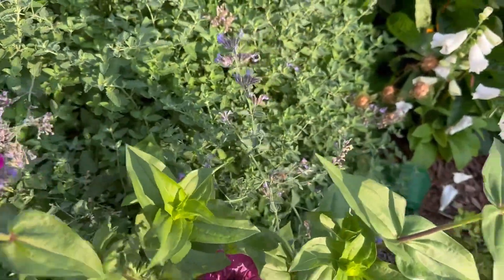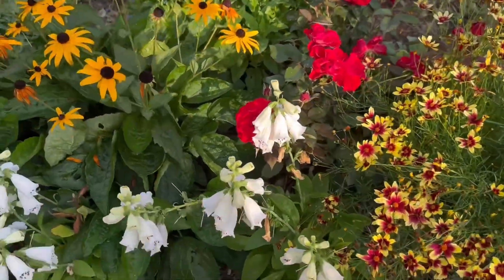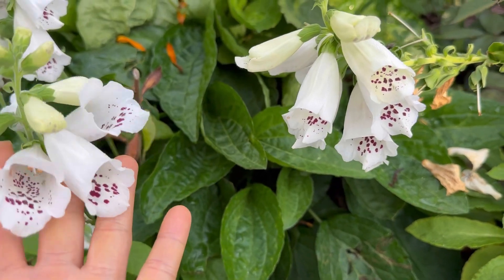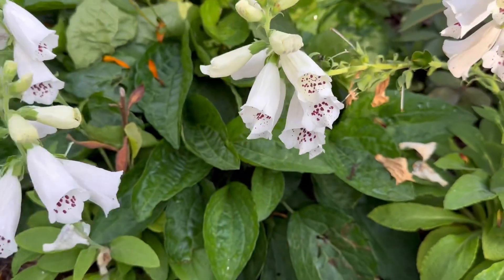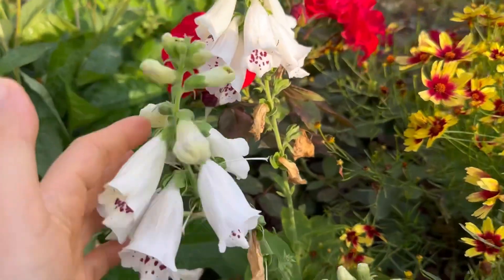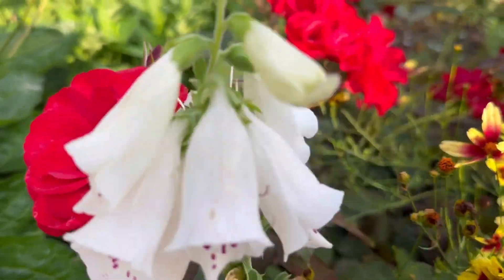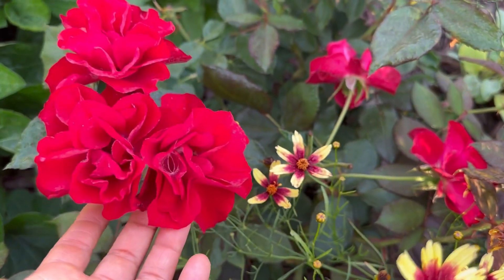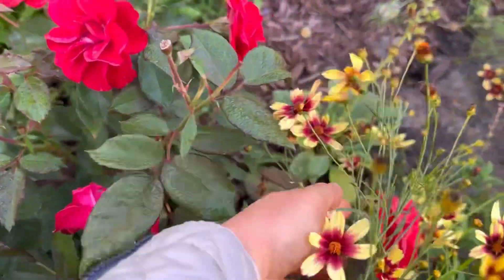Zinnia volunteer here. I still have some foxglove — I thought it should bloom in the spring but I have them re-blooming again in the fall. Well, it's still the end of summer. I love how it's looking pretty with the red rose here. This red rose is called Curly Pink or Pink Curly, but I don't know why it turned out to be a red one.